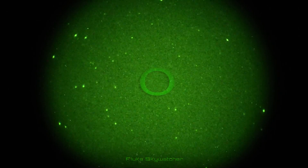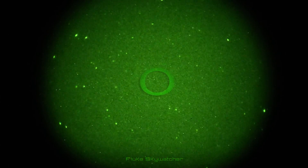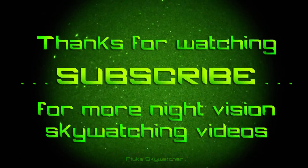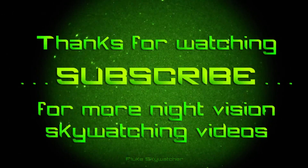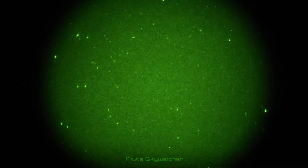Below I've posted some helpful links in the description regarding this topic, so check those out for more information. Well that about wraps it up folks. Thanks as always for your support and checking out my videos, and if you haven't already feel free to subscribe to my channel for updates and further content. This is Fluke Skywatcher signing off, and hope you have a wonderful night.